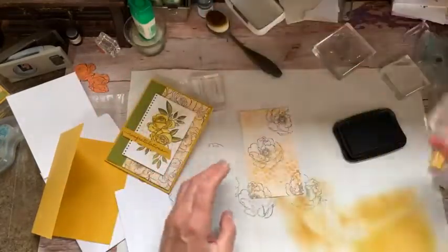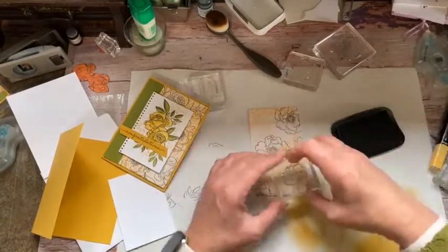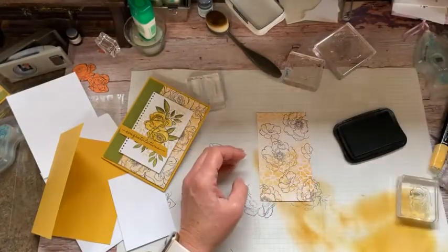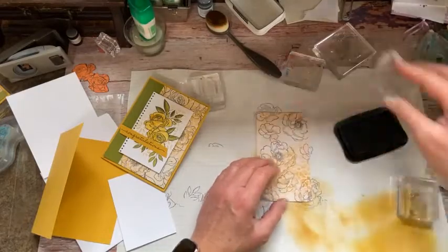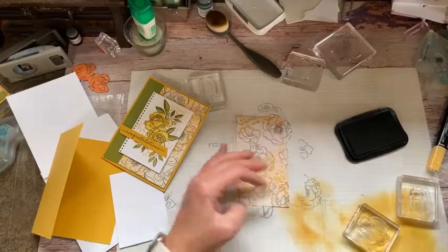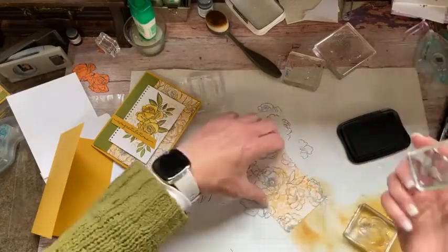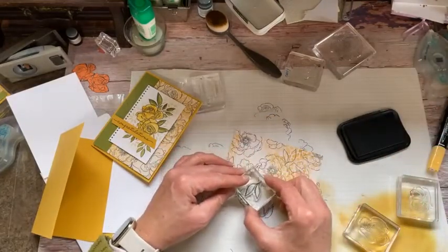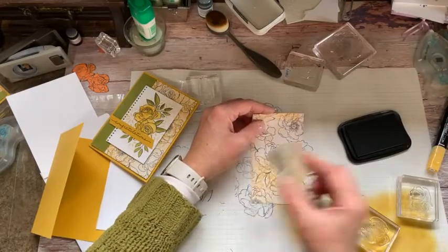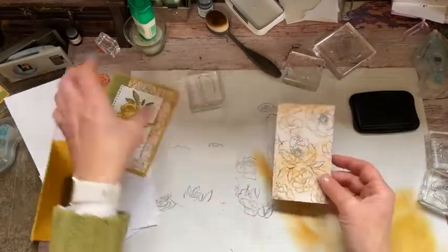Let's go ahead and stamp some of these on the background. We're going to stamp this one as well. Let's see what else we've got — let's do some of this and fill in a little bit more. You could add some leaves if you wanted to — we could throw a couple of leaves in here just to say we did. Maybe stick another one right in here. Super easy!